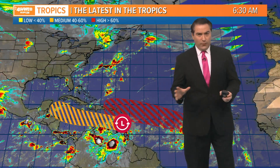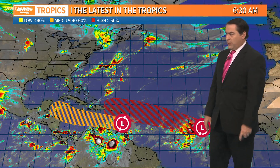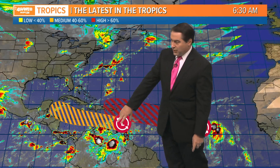Not much out there rain-wise today, but kind of focusing on the tropics right now. We are continuing to watch two systems out there. We have Invest 97 and Invest 98, both of which do have a chance of possibly developing, both also coming out of the Intertropical Convergence Zone moving through the Atlantic and also the Caribbean.